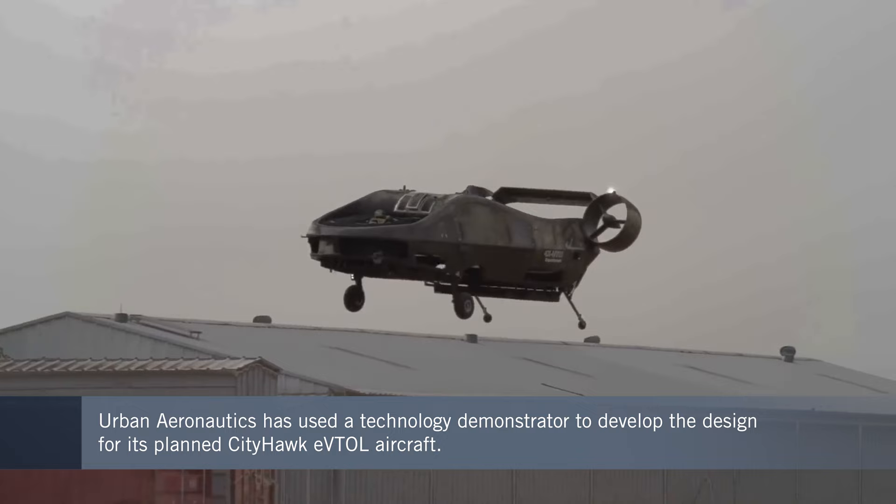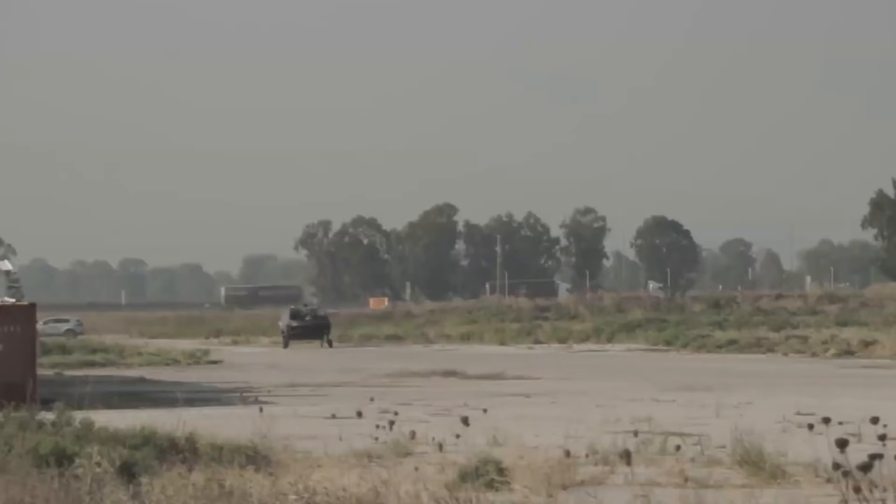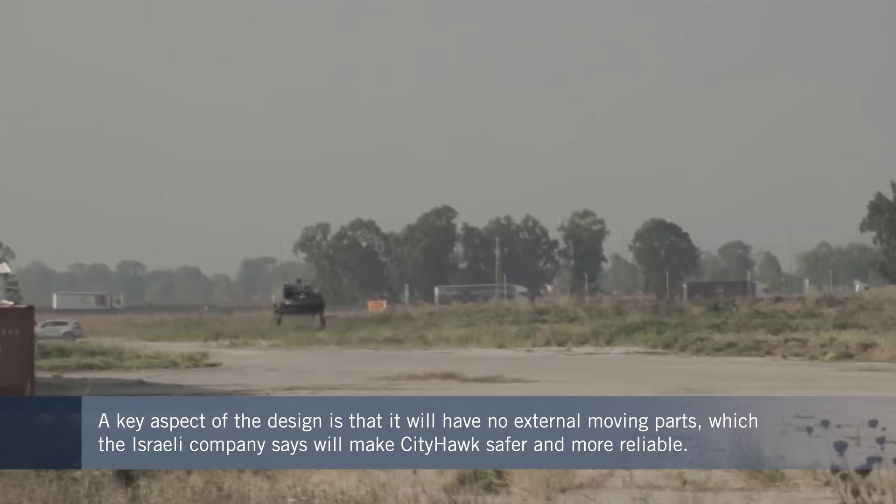The second most exciting aspect of our design is that we're planning to use a hydrogen fuel cell to energize the fully electric City Hawk, while probably the first most exciting aspect of our design is that it is all about form factors — it's the only design today with no wings and no external moving parts.